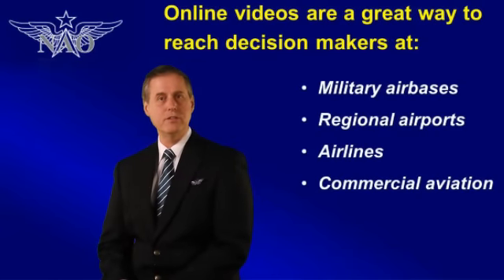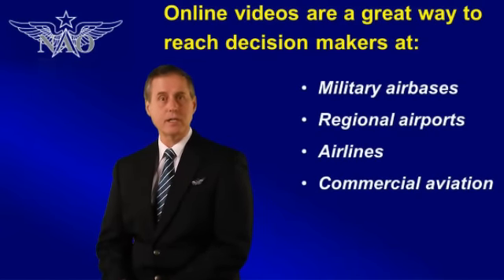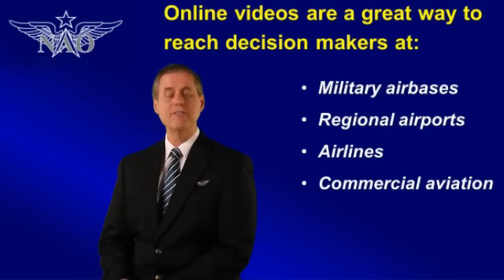Companies featured in this video series will be able to explain and describe their most innovative products to decision makers at military air bases, regional airports, the airlines, and within commercial aviation.